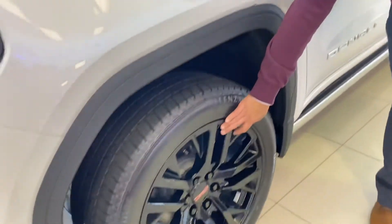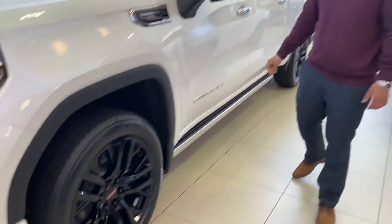Right off the bat, you're going to notice that it's got nice big black wheels. It really makes the vehicle what it is.